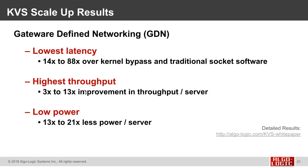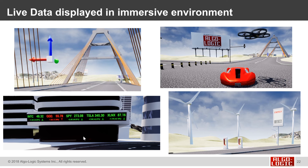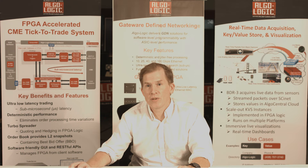We get the best throughput — 3 to 13 times faster throughput per server — and low power at 13 to 21 times less power per server. We've been able to use the key value store and the Black Diamond to look at data from accelerometers, data from drones, handle live market data, and do dynamic energy pricing from wind towers and solar.